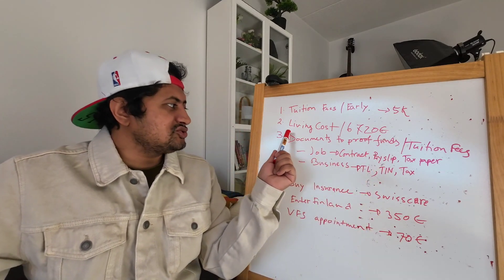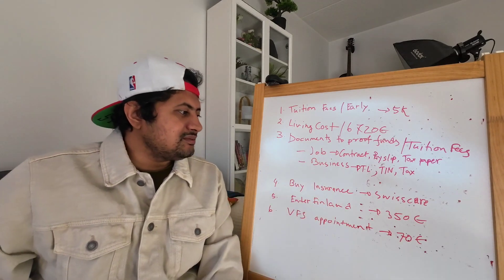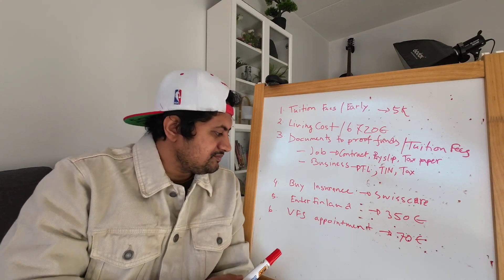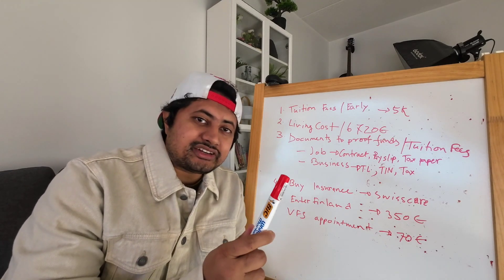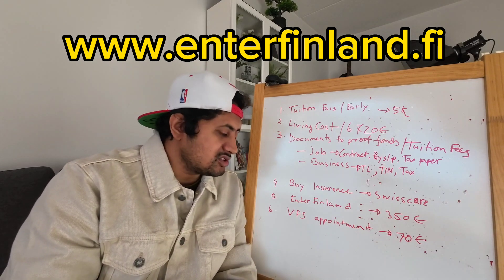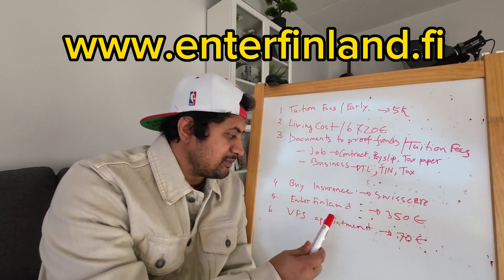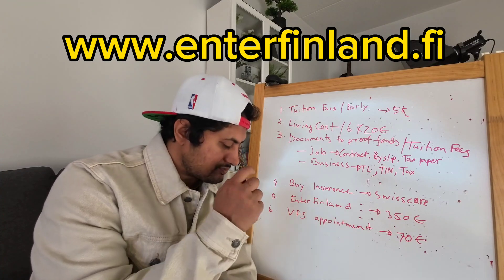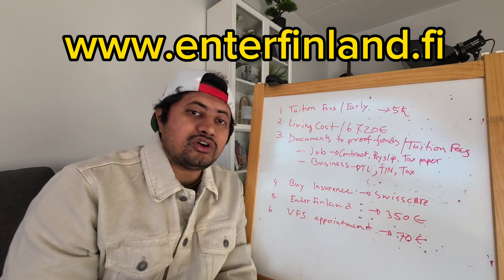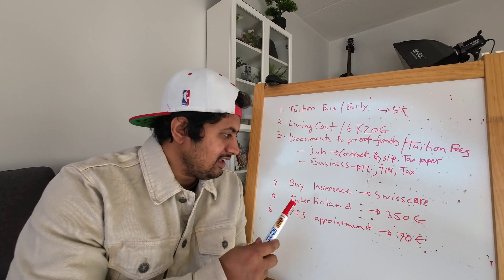I hope the documents required to prove your funds are now clear. For the residence permit application, you need to go to the website Enter Finland — enterfin land.fi — this is the official immigration website for Finland where you make your residence permit application. It will cost only €350 for a student.